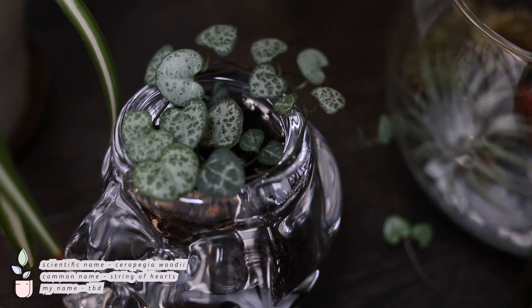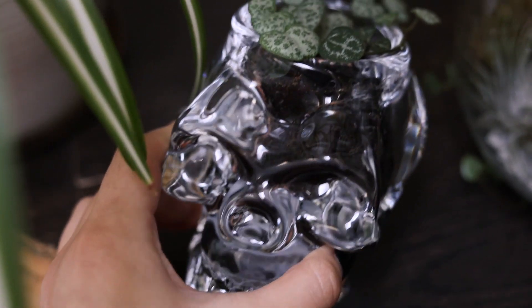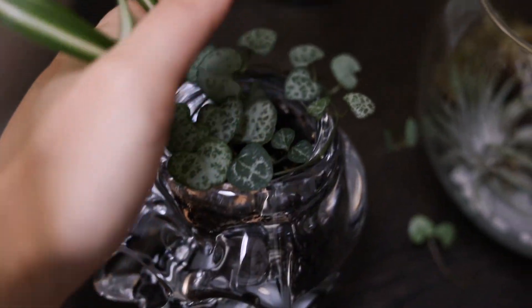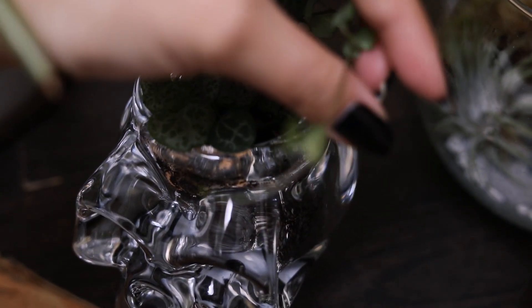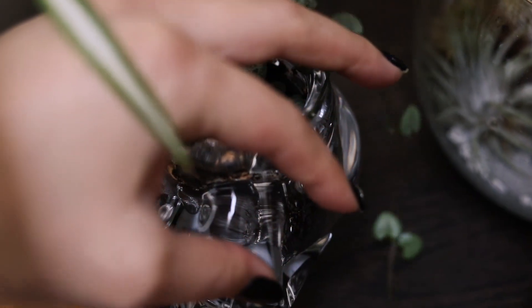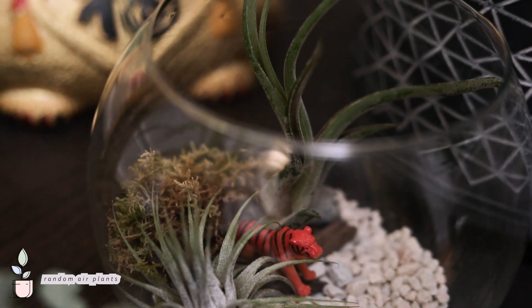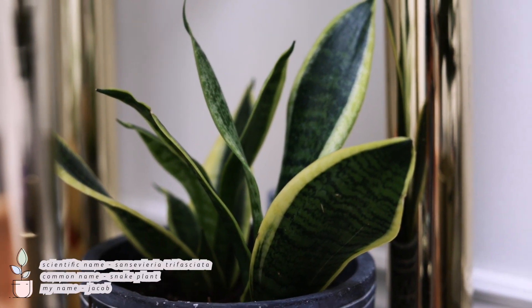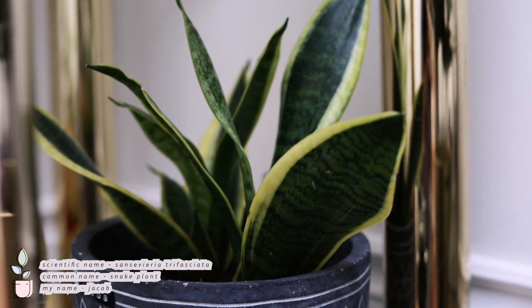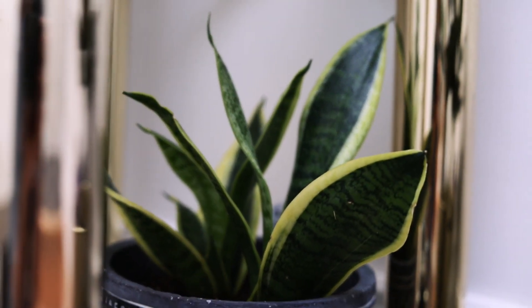Next up is my string of hearts. I have another one downstairs that I had to separate this from because I wasn't sure if it had mealybugs — it had these white things and I decided to put it into quarantine to see. Next to that I have my terrarium that I built at an event. It just has some random air plants. And right here is my snake plant — his name is Jacob. He grows really slowly and not much else to say about him.